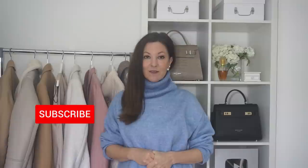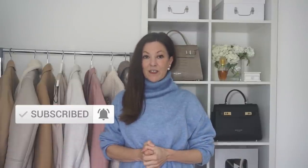Hi everyone, welcome to my channel. I really wanted to get involved in vlogmas this year except I don't really vlog, so I was trying to think how I could do this. As my channel is all about fashion, clothes and outfits, what I thought is I'd do daily videos with outfit inspiration.